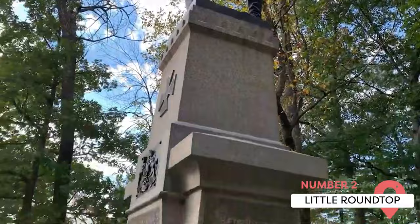Little Round Top. This is another important Civil War battle site that doesn't get as much attention. It's still worth visiting because it has interesting statues and beautiful views and is a perfect photo spot.